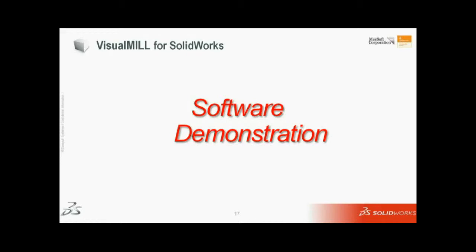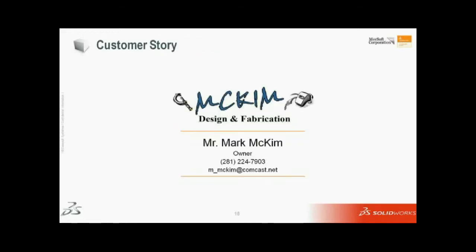Let me go ahead and turn it over to Mark McKim. Mark is the owner at McKim Design and Fabrication. He's been a user of ours for a number of years, and he's out of Houston. Mark, let me go ahead and turn it over to you.